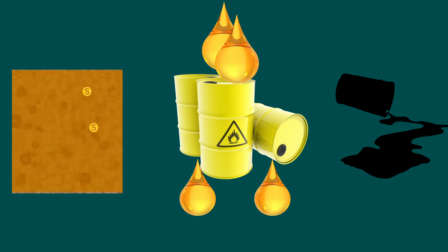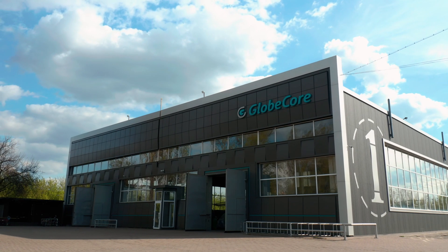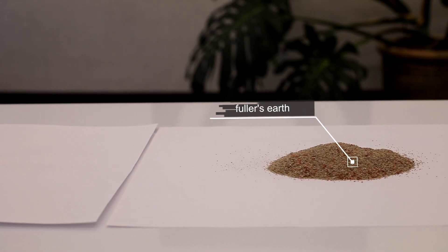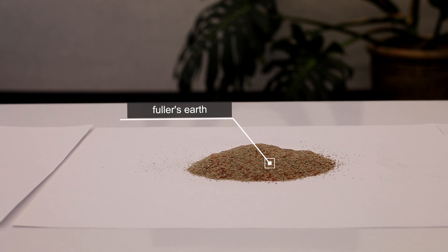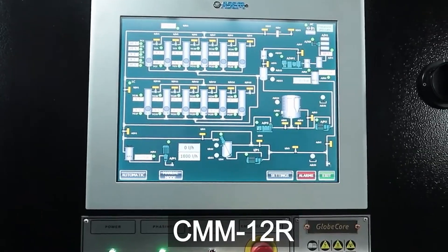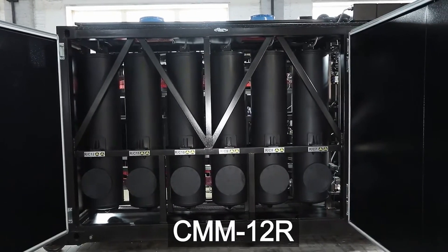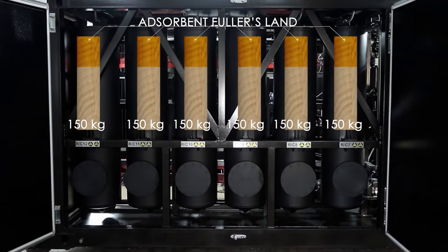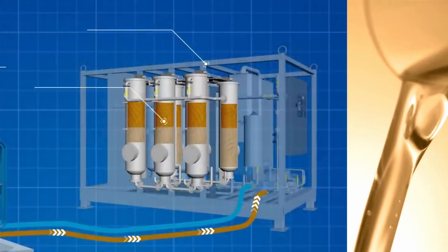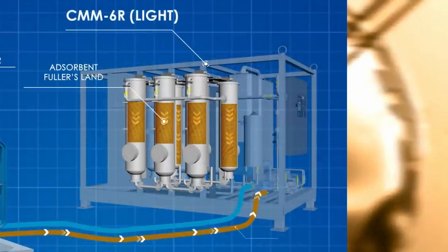Specially for implementation of finishing base oils processing, GlobeCore developed a purification technology with fuller's earth in CMMR plants. The plants include columns filled with fuller's earth. Base oil is pumped through these columns and during this process unwanted impurities are removed, absorbed by the sorbent and reliably retained in its granules. As a result, at the exit from the CMMR units, the base oil is purified and acquires a marketable appearance.